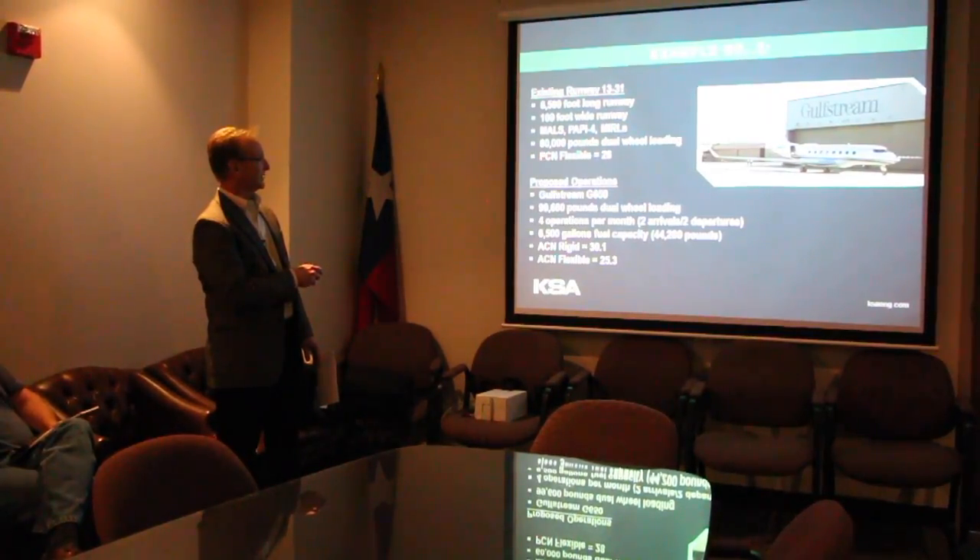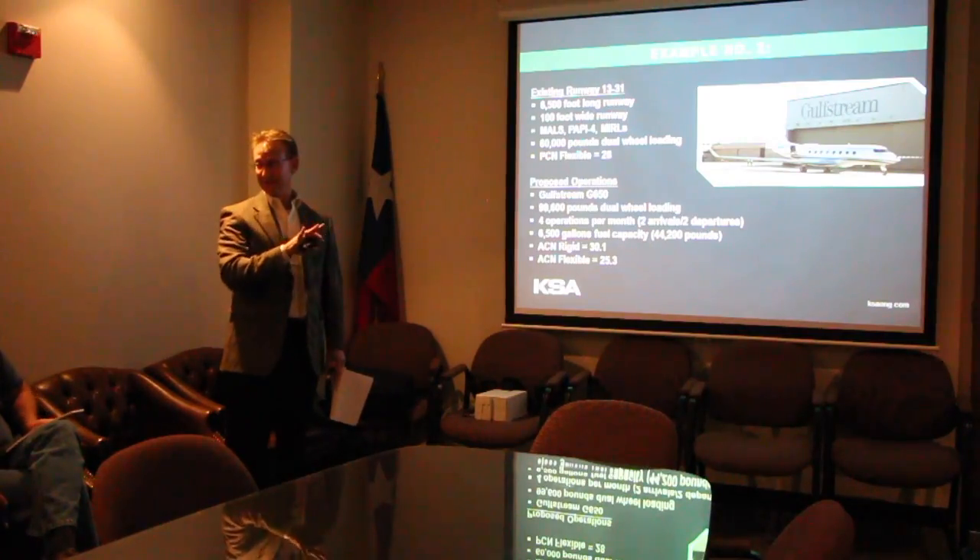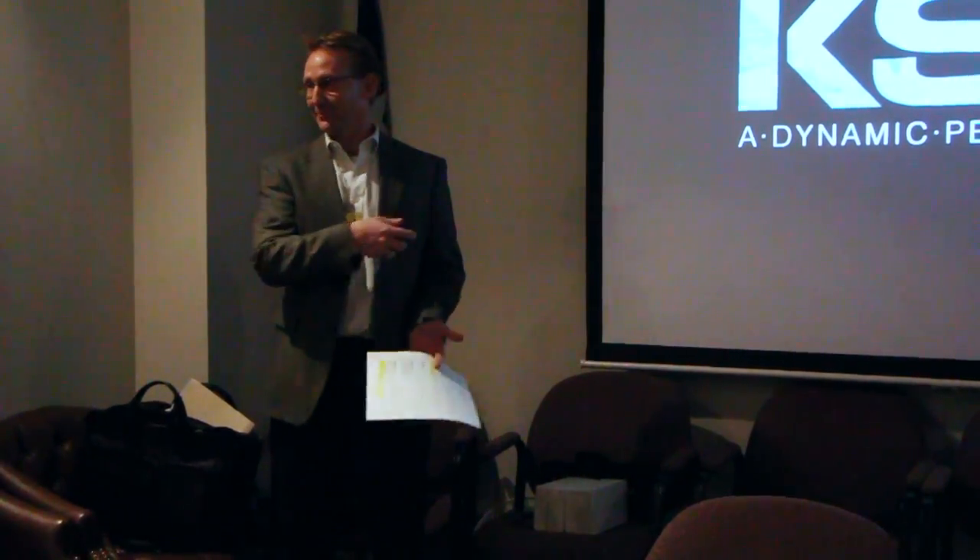We know that this runway is rated for a PCN flexible of 28. Are you guys familiar with ACN/PCN? A PCN is a pavement classification number and essentially it is a single value based upon whether you have a flexible pavement or rigid pavement and what kind of condition it is. Whereas ACN is related to the aircraft itself — its weight, tire pressures, etc. And if the ACN is less than the PCN, then you can land and operate at an airport.